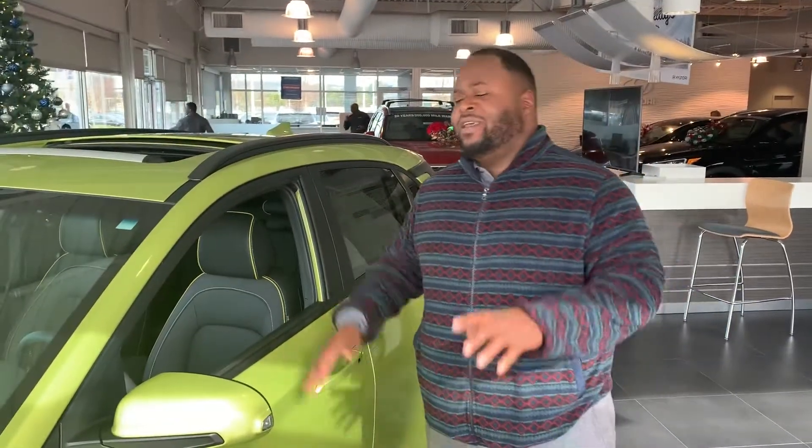Hey, it's Xavier here from Tamarind Hyundai. Thank you for inquiring about a brand new Hyundai Kona. I just have one right here on the showroom. It's a beautiful vehicle. Let's take a look at it.